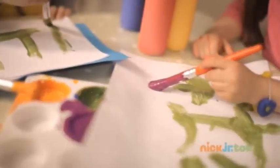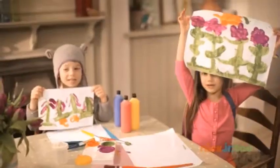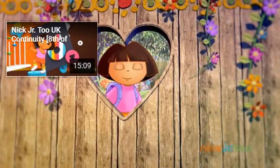Wow! First, use green to paint the stems. Second, paint purple circles. Third, add the petals. Yay! We did it! Wow! Excelente! You're a great painter! What a great adventure! You can make every day an adventure with Dora and all your friends!